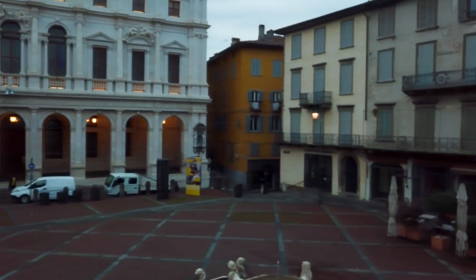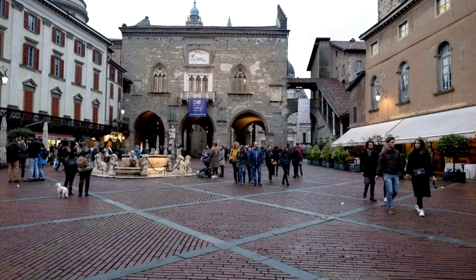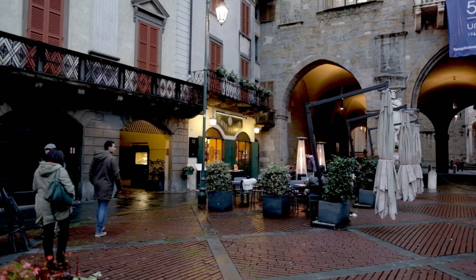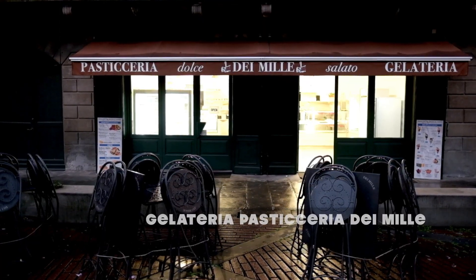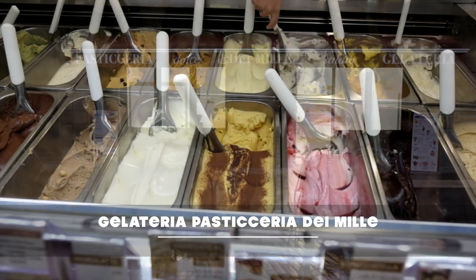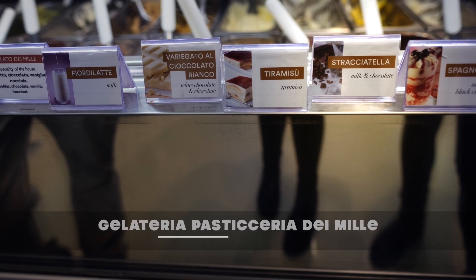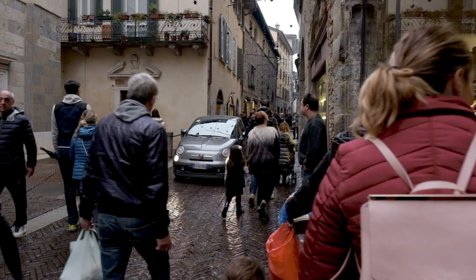There's also a regional dish you can find here at a cool place. It's a gelato called stracciatella — which is basically vanilla ice cream with chocolate chips. The place is called De Miele, and it is incredible.